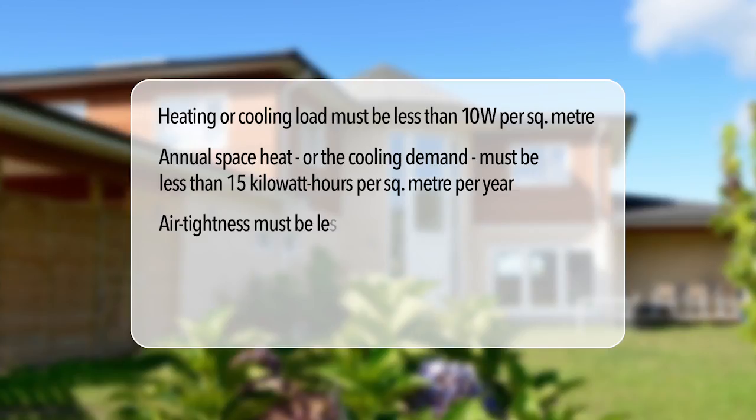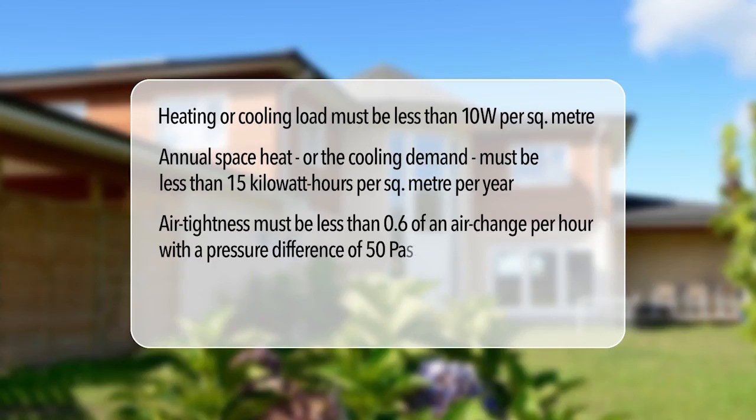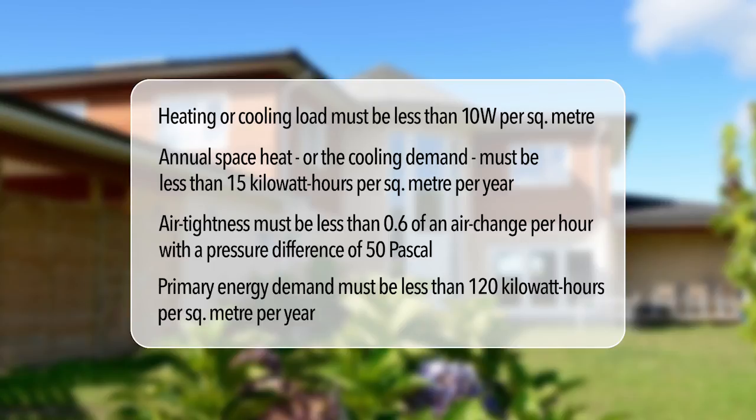The air tightness required must be less than 0.6 of an air change per hour with a pressure difference of 50 pascal. And finally, the primary energy demand must be less than 120 kilowatt hours per square meter per year.